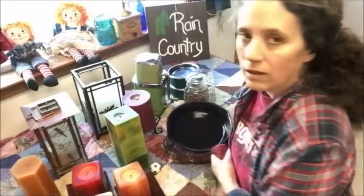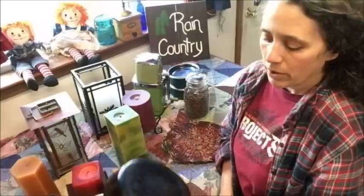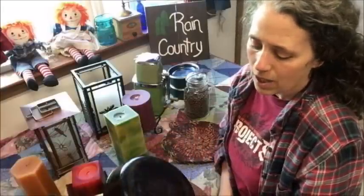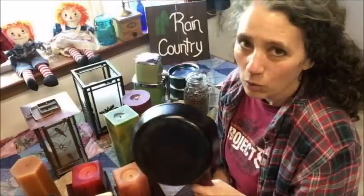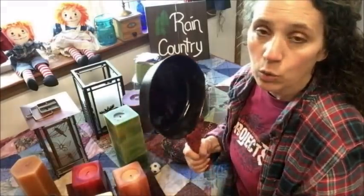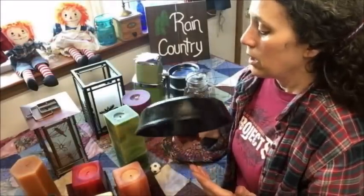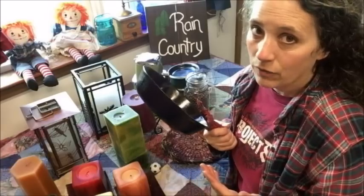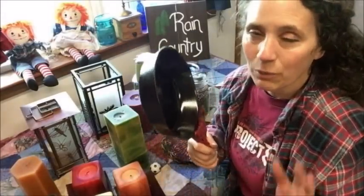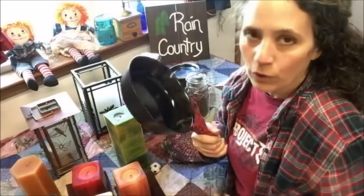Another thing I found in my mom's house when cleaning out was a cast iron skillet, which was funny because I know my mom never used cast iron. The only marking on it says 'eight inch skillet' — that's all it says, so I don't know what brand it is. I'm guessing it might be pretty old, since some of the old ones didn't have brand names — they just marked them by size. Maybe someone who knows more about old cast iron can help me identify it.